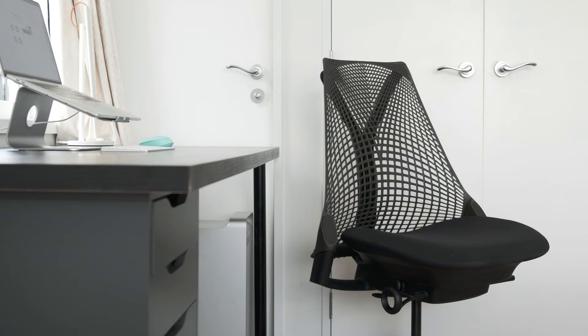With lots of us working from home or studying online, it's more important than ever to have a good ergonomic chair which supports you. Hi, I'm Jamie and today I'm going to be reviewing the Herman Miller Sayl at $600.